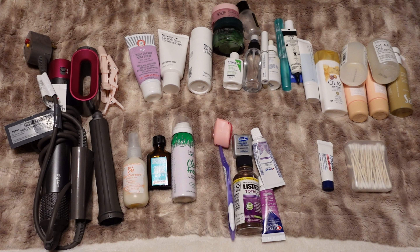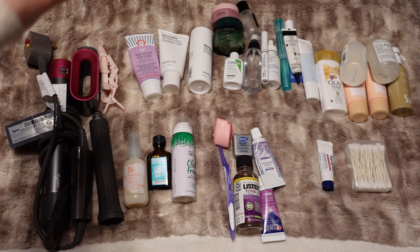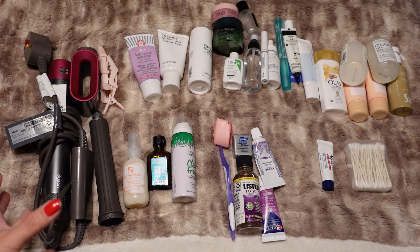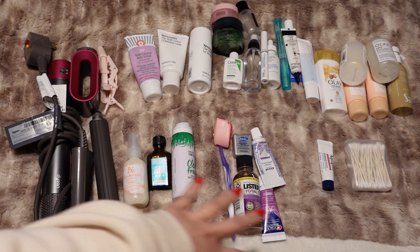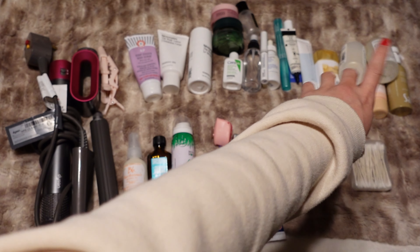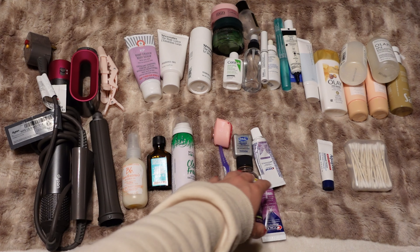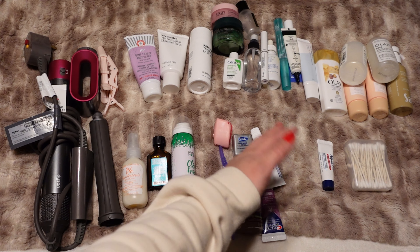If you like this video, be sure to like and subscribe if you aren't already, and let's just hop into it. This looks like a lot — not all of this is going to go in the skincare bag specifically, but I just wanted to take you through all of the maintenance stuff. There's body care, skincare, shampoo and conditioner, hair things, and then obviously toothbrush, toothpaste, the works.